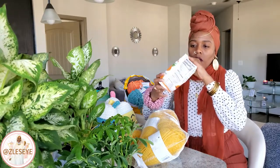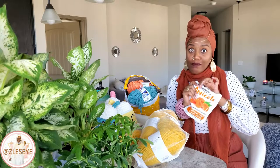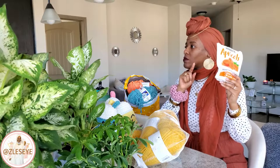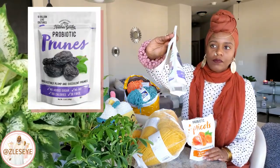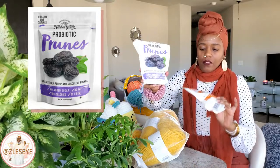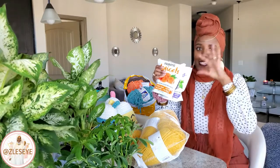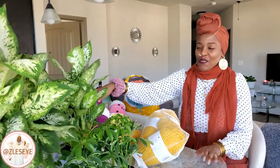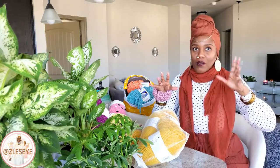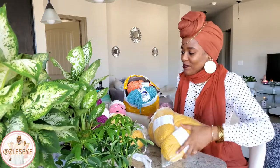They look like candy and taste really good, but you can't eat them like candy because they work. We also got prunes first, and he went back to find more but they didn't have them, so he found these apricots instead. No sponsorship — I just had to share. If you have any stomach issues or constipation, try it. Results may take a few hours or overnight.